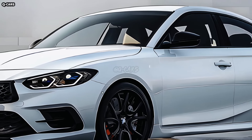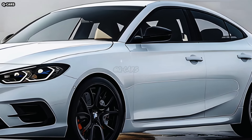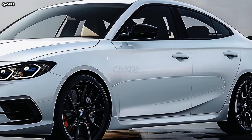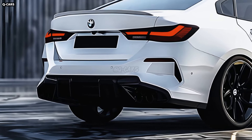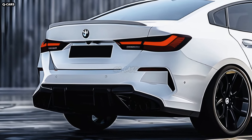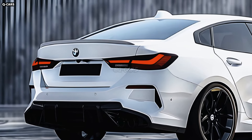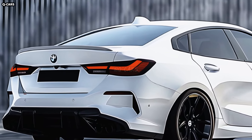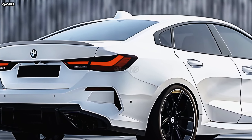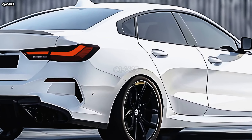Updates to BMW's iconic kidney grille are on display in the 2025 2 Series. With its slightly larger size and active air flap management system, the grille now makes a stronger impression while improving aerodynamics and engine cooling. Stylish and athletic, the chrome-finished vertical slats stand out against the black mesh backdrop. Perched proudly atop the grille, the BMW roundel has endured as a representation of the company's legacy and dedication to superiority.